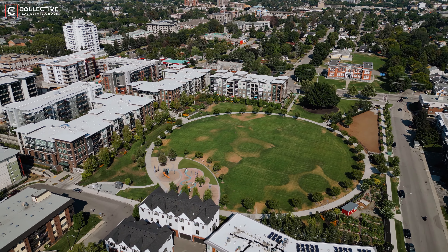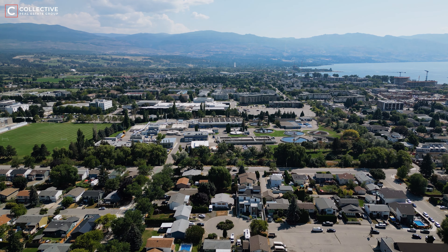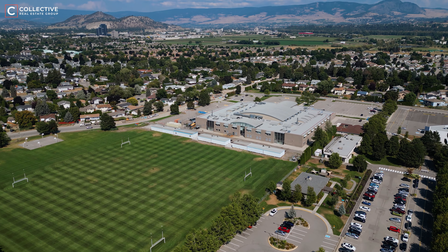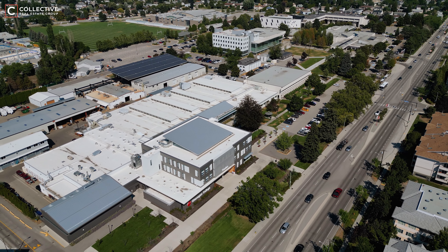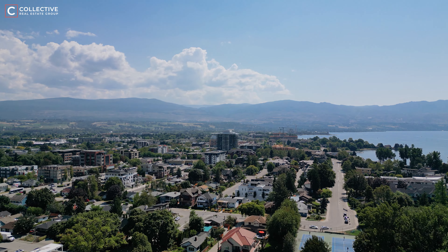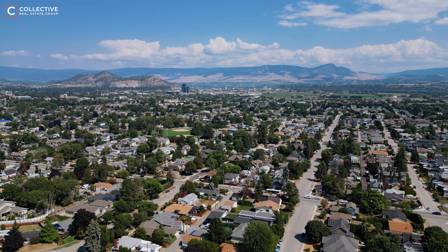Kelowna South is an ideal choice for families, with close proximity to beaches, parks, recreation facilities, and sports fields. The neighbourhood surrounds you with a variety of schools, with plenty of nearby options for elementary, middle, and high school students. In addition, Okanagan College is just a short distance away, providing excellent opportunities for higher education. The area is also well served by public transit, ensuring easy access to all the fantastic amenities.